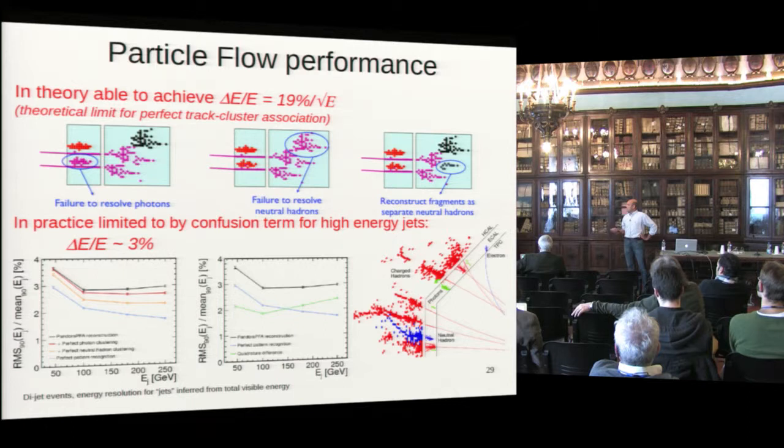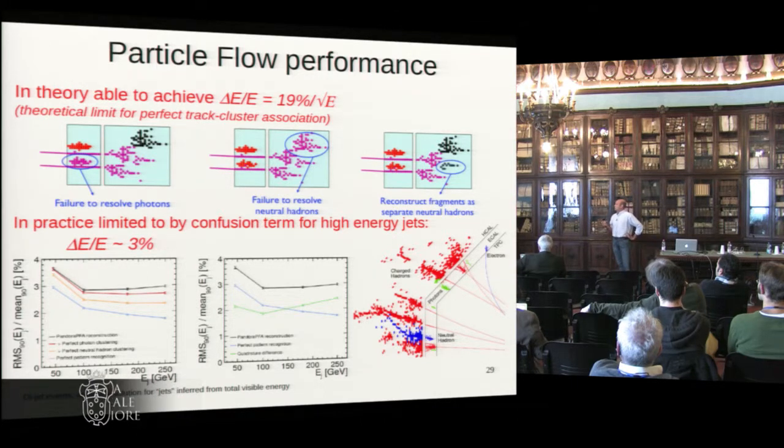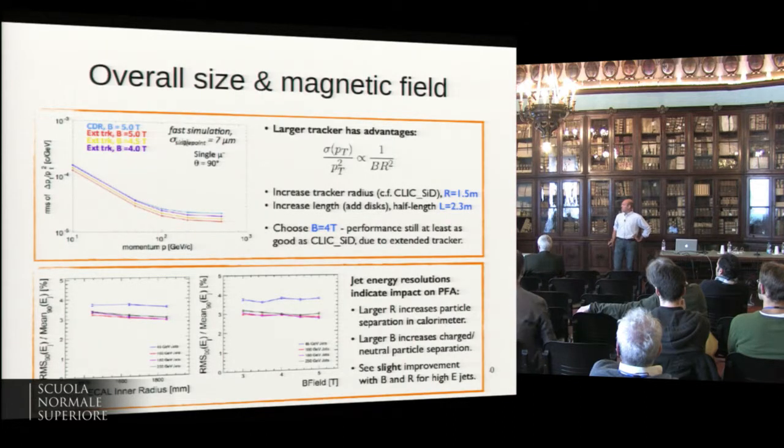A lot of studies have been done and we've learned a lot about the limitations of particle flow and how it behaves at different energies. We typically get curves that break down in terms coming from imperfect clustering. If you do perfect pattern recognition, you come down from the black line to the blue line. We can map out where this works very well, where it tends to fail, and see if we can optimize the detector further to get the best out of it.